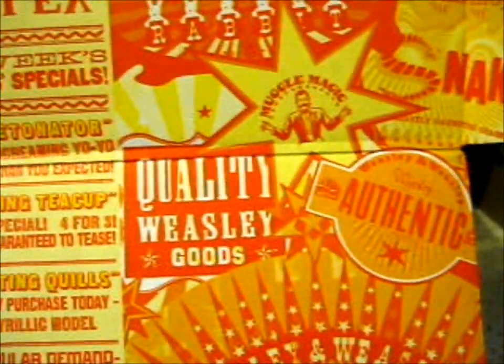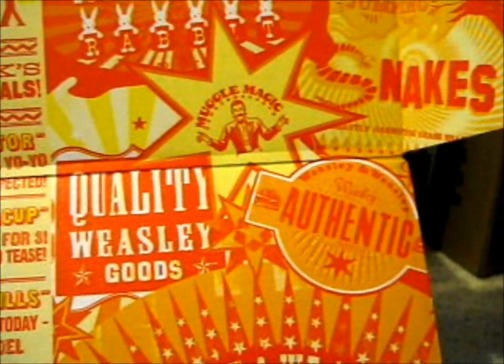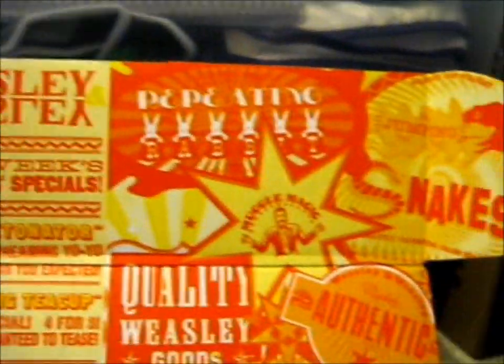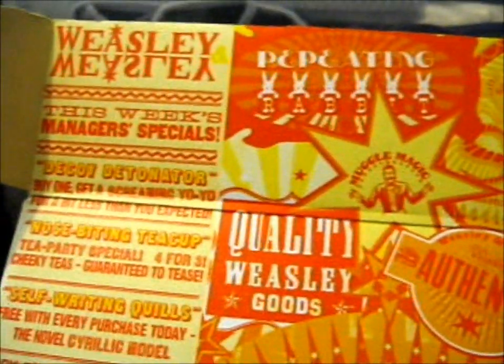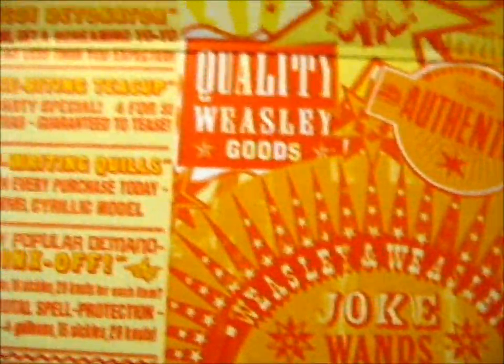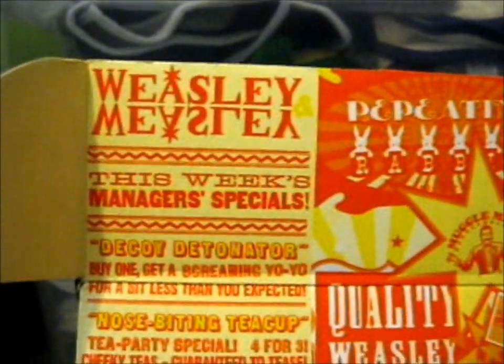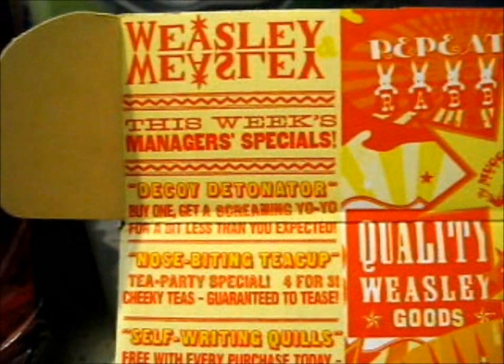Very cool. There's a little advertisement — Weasley Advertisements on the inside. You've got quality Weasley goods, Weasley and Weasley Authentic. There's the Repeating Rabbit, Jumping Snakes, Muggle Magic, Joke Wands. And this week's Manager's Special — it's like a flyer, a newsletter type thing. Decoy Detonators.